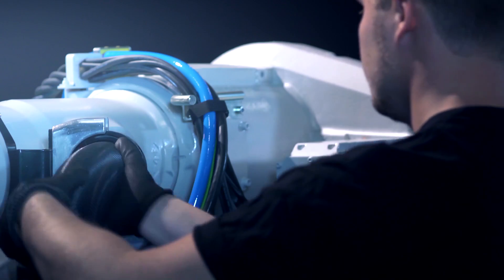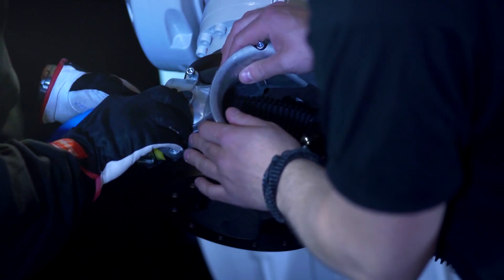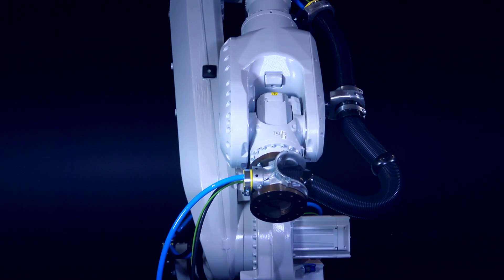We expect our customers to get a lot of benefits with this new robot. The focus has been to make a robot which gives the customer trouble-free operation and low maintenance costs. In fact, total cost of ownership is the biggest story for the new IRB 6700.